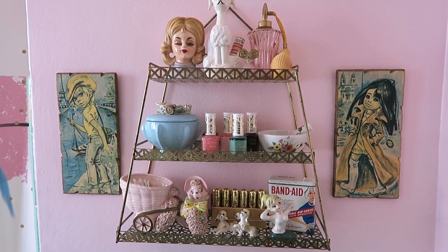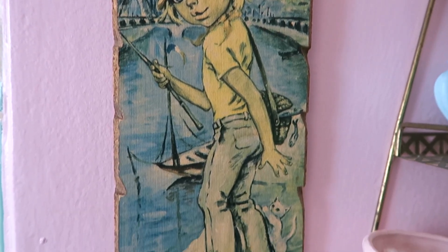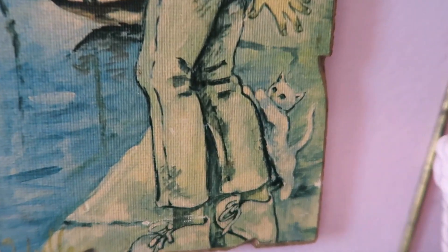The second wall decor item I got are these adorable big eye prints. I love that they take place in Paris and I love the girls' go-go boots. It's so cute and I also love the little kitty climbing at the boys' lake.